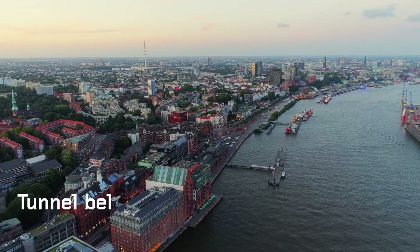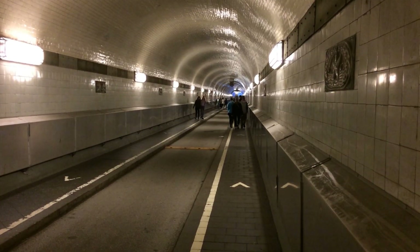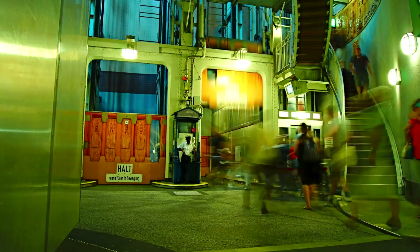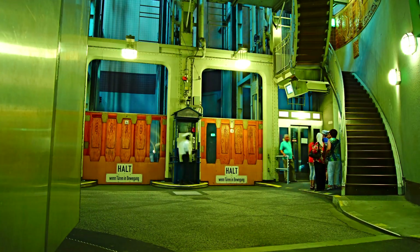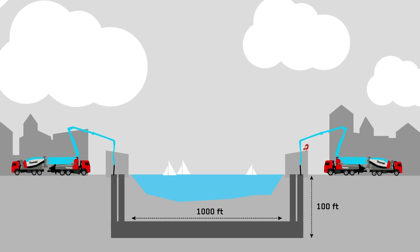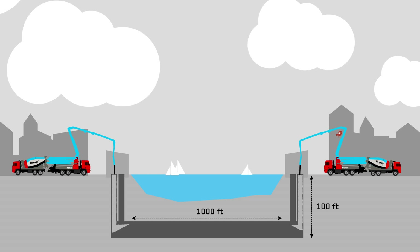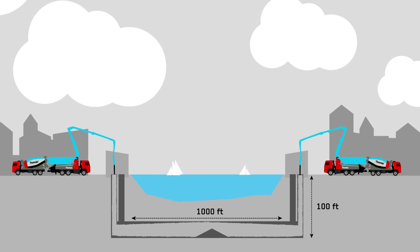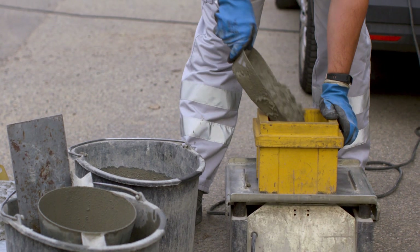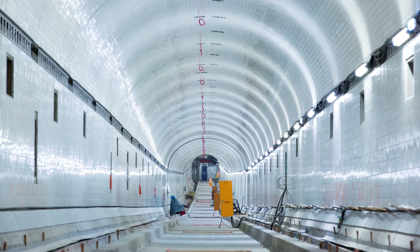In 1911, a tunnel was opened in Hamburg, 100 feet below the Elbe River. 100 years later, a major renovation of the tunnel became a must. The nature of the tunnel created special demands on our products. The concrete needed to be as heavy as possible and able to be pumped 100 feet down and 1,000 feet into the tunnel. In house, we developed Floatron, a self-consolidating high-density ready-mix concrete, which was the perfect solution for the project.